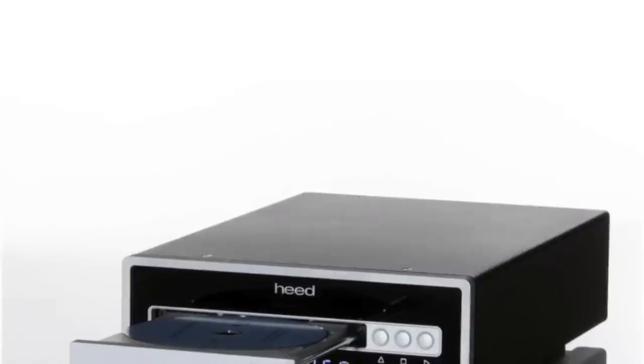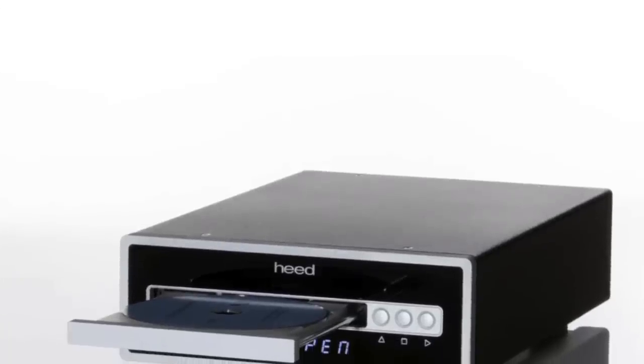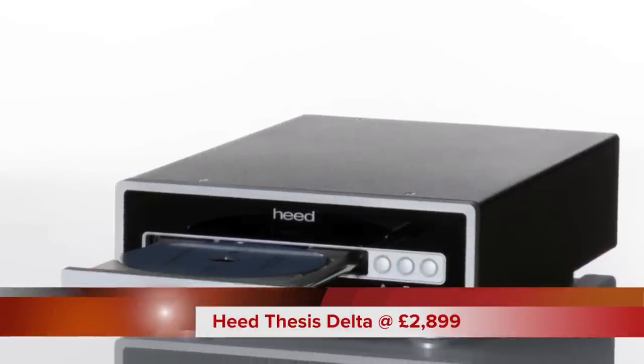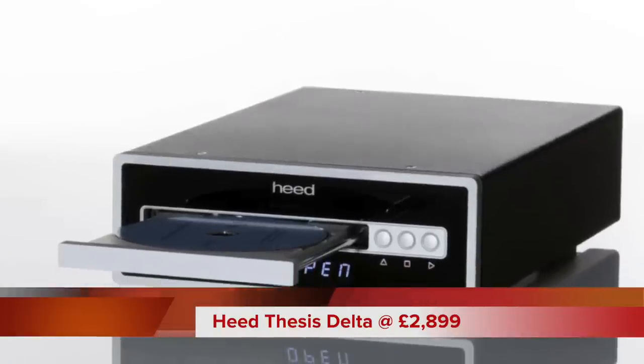We're looking at Heed this week, and in particular, we're looking at Heed's CD Transport. This is a high-end CD transport priced at £2,899. Sometimes I write reviews for general investigation — product A has appeared on the scene, what does it do, is it any good? That kind of thing. On the other hand, I do videos to answer specific targeted questions posed by myself or from viewers like you.